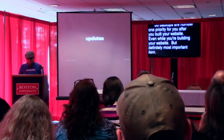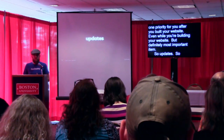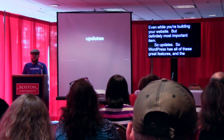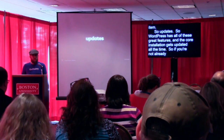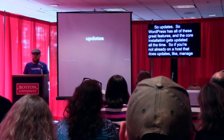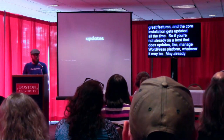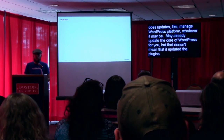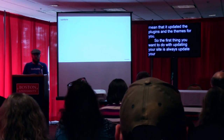Next: updates. WordPress has all of these great features and the core installation gets updated all the time. If you're not already on a host that does updates — like a managed WordPress platform — it may already update the core of WordPress for you, but that doesn't mean that they've updated the plugins and themes for you. The first thing you want to do with updating your site is to always update your plugins. Make sure that they're always up to date, no matter what.